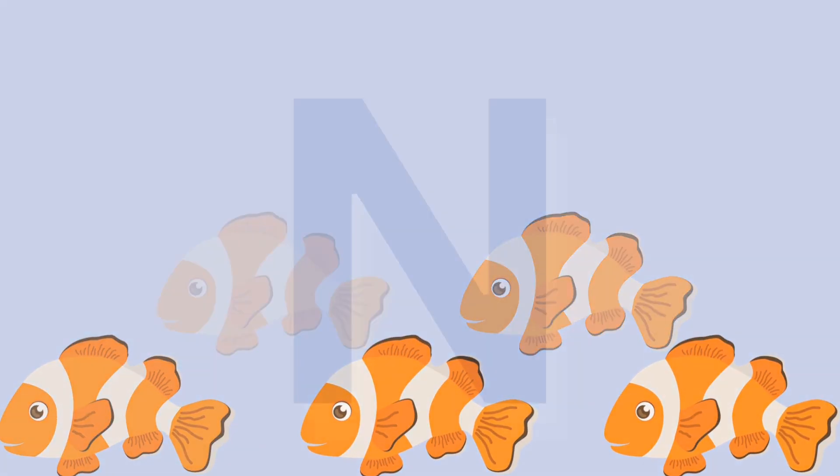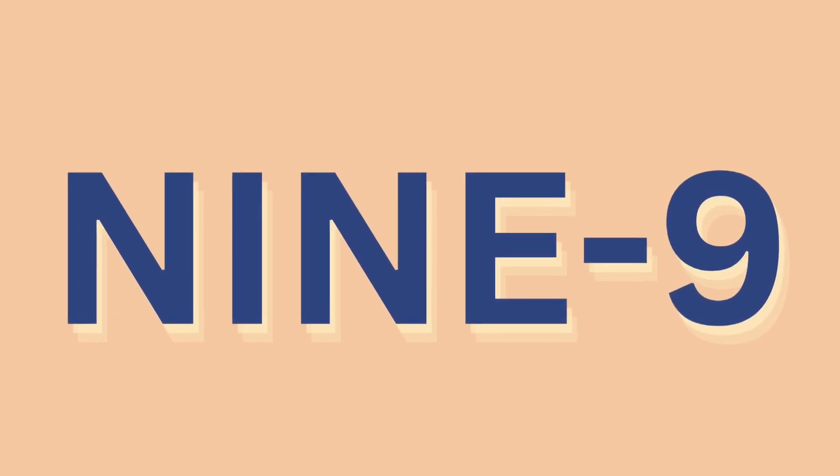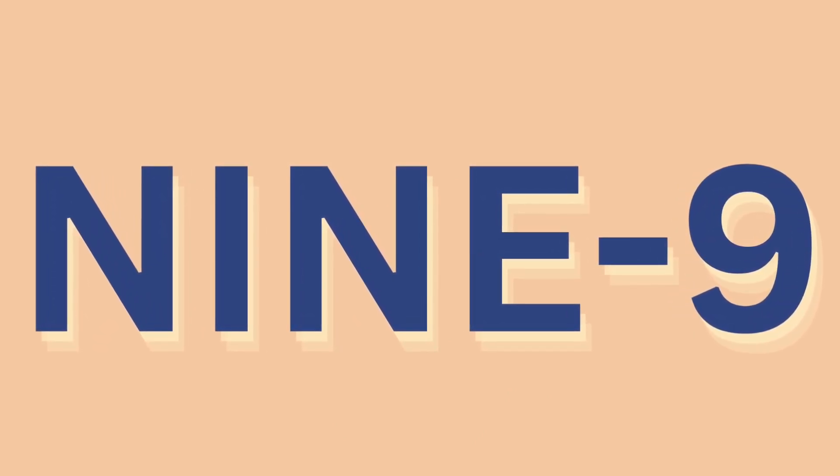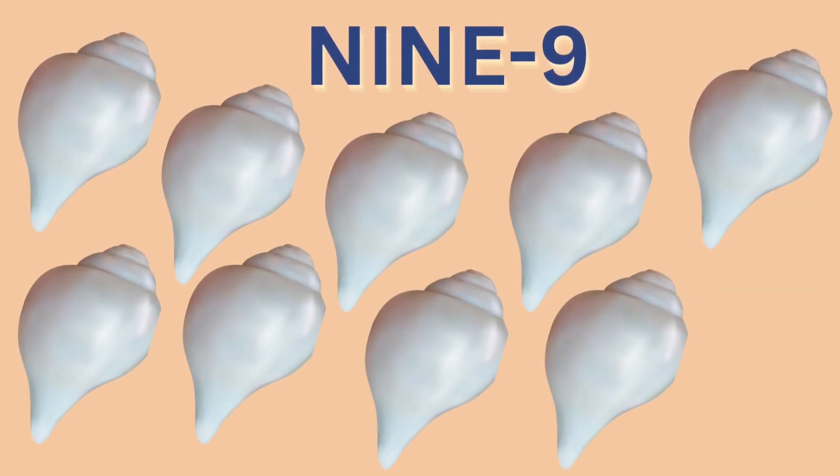Nine: N, I, N, E. Nine. N, I, N, E. Nine.